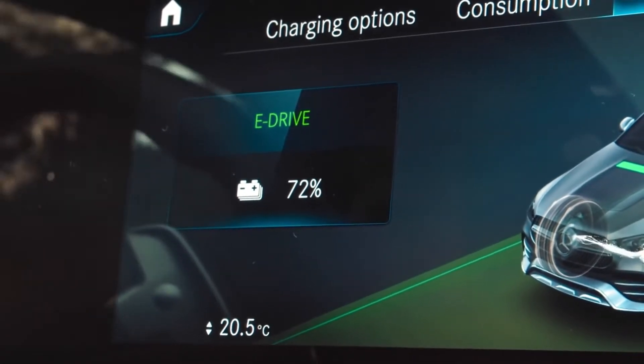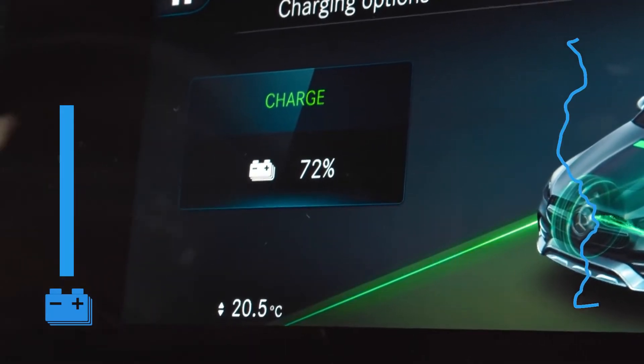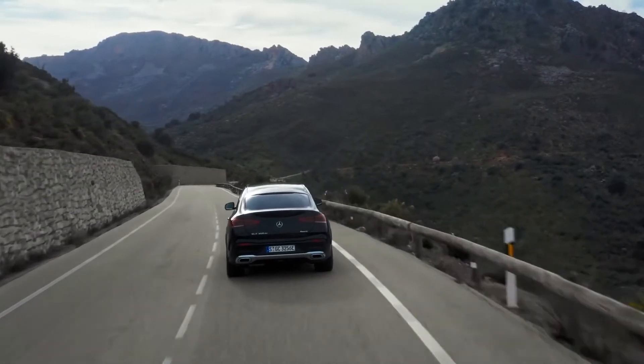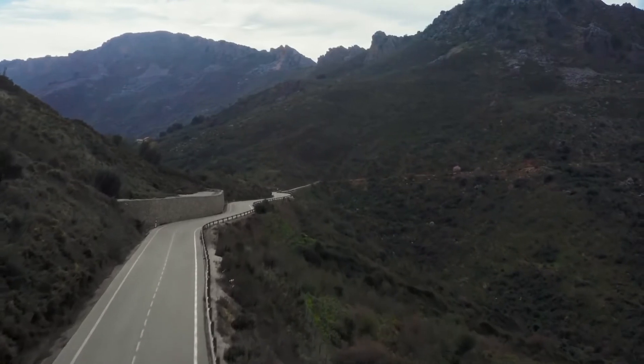I'm now well on my way. I've just used 30 percent of battery capacity and have 70 kilometers more to go. There is one thing the GLE does as great as it drives, and that's how it looks. So let's take a break and check out the exterior design.